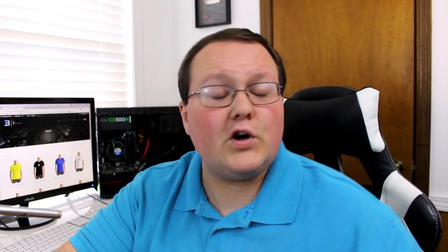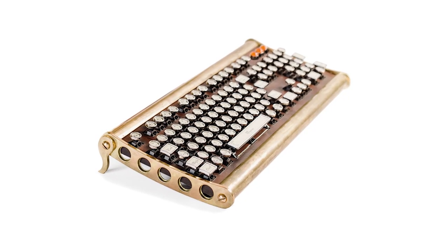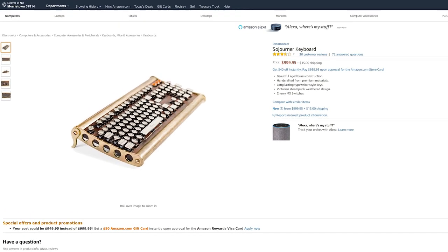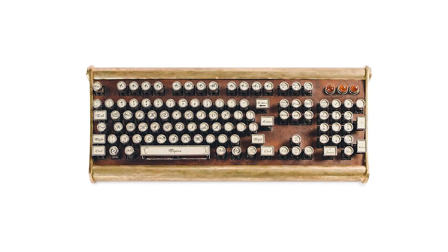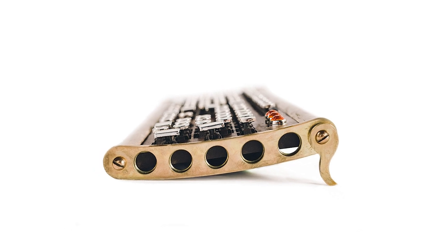First up on our list is the Sojourner Mechanical Keyboard. It's a mechanical keyboard that comes in at $999.95 — the 5 cents really gets you. But when you add in shipping cost of $15, you're looking at $1,014 to get this awesome keyboard shipped to your door. Is it awesome though? If anything on this list is a waste of money, it's probably this. It's a cool keyboard — it's got a typewriter style look and keys, and it's handcrafted out of aged bronze. But I'm really not picking it up. I don't see the appeal other than just a novelty, and it's a really expensive novelty at that.